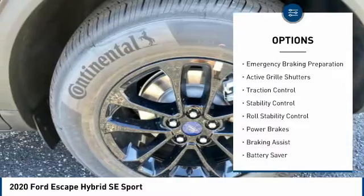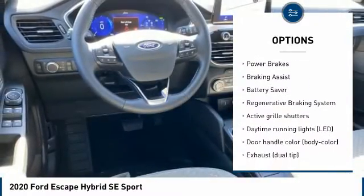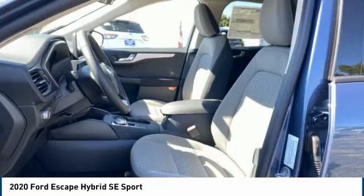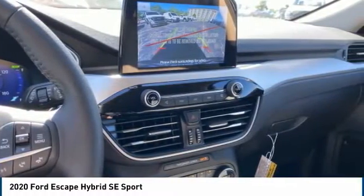Tire pressure monitoring system, emergency braking preparation, active grille shutters, traction control, stability control, roll stability control, power brakes, braking assist, battery saver, and regenerative braking system. This beauty is sure to make you the talk of the neighborhood.